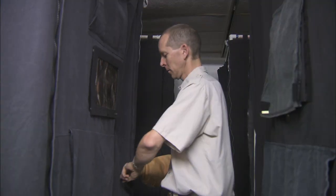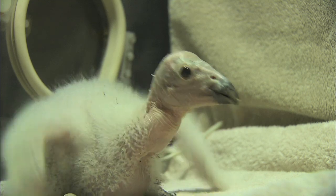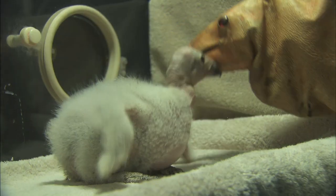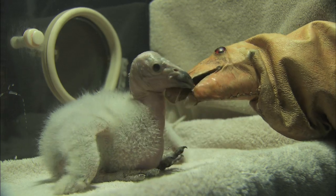The puppet is kind of like a fancy glove. It covers our hands so the chicks don't get any beneficial experiences from people. We don't want it imprinting on people or getting used to us when it goes off to the wild. We want it to be a nice wild animal, not relying on people for food.